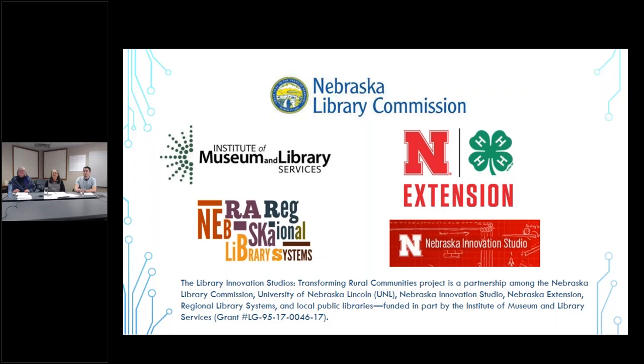I want to mention our partners for this project. The Nebraska Library Commission received a grant from the Institute of Museum and Library Services, so we always want to thank IMLS. Nebraska Extension and the Nebraska Innovation Studio at the University of Nebraska are also partners. The Nebraska Regional Library Systems are also partners, and you can also add local partners at your library as you go.